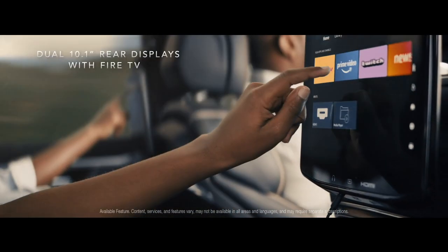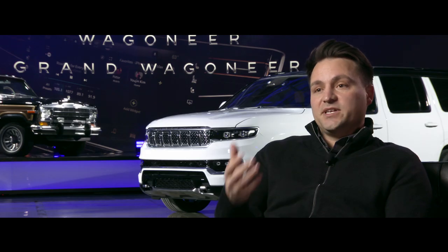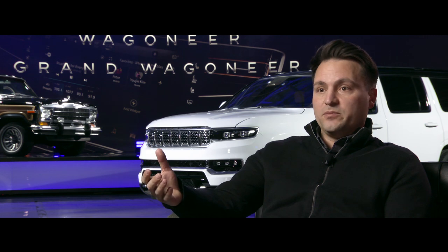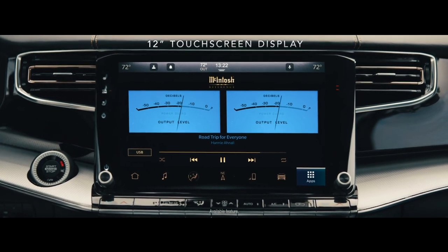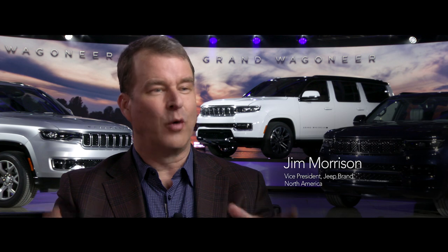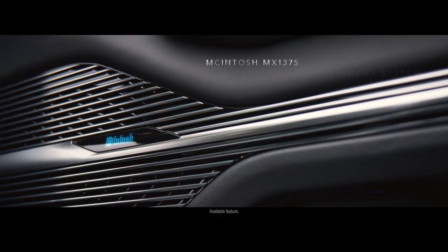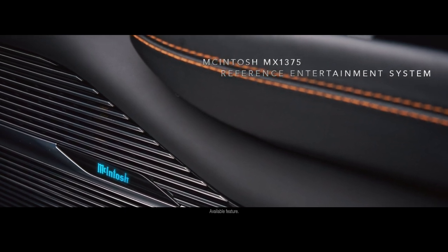We've brought in Amazon Fire TV, so you have connected entertainment not just in the vehicle — you can actually start a movie in your living room and finish it in the car. McIntosh is widely recognized around the world as making the most premium home sound systems, and for the first time they've partnered with us to offer two different McIntosh sound systems.